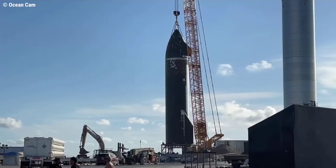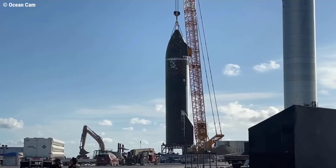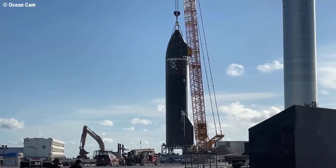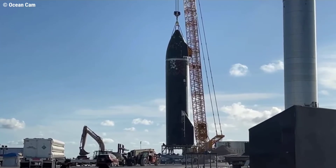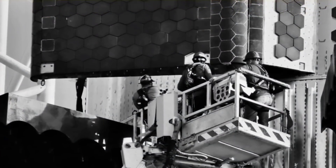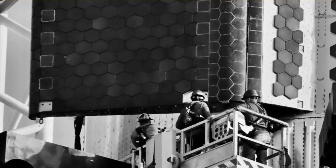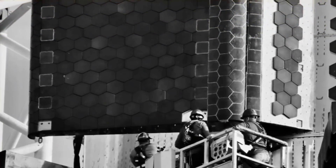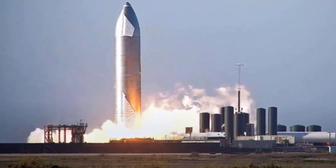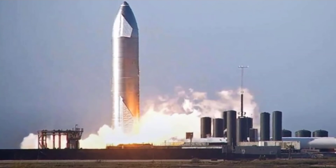Curiously, after spending weeks modifying Mount B with a series of hydraulic rams meant to simulate the thrust of Ship 20's 6 Raptor engines during its cryo proof, SpaceX removed all of that extra hardware just prior to the Starship's second rollout and now imminent installation on said mount. Regardless of why, that decision likely means that Starship S20 will move directly to static fire testing once it passes cryo proofing.